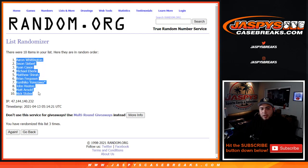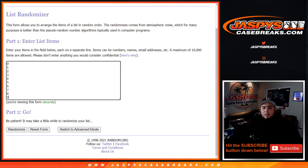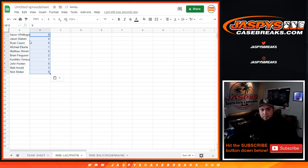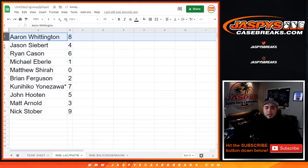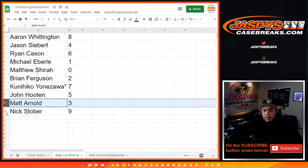Aaron, you go at the top. Nick, down to the bottom. Rolling again 3 times — 1, 2, 3 — boom, 8, down to 9. So: Aaron has block 8, Jason with block 4, Ryan with block 6, Michael Everly with block 1 — any 1-of-1s for these three teams would be yours. Matthew, any redemptions for these three teams would be yours. Brian with 2, Kini Hiko with 7, John with 5, Matt with 3, and Nick with 9.